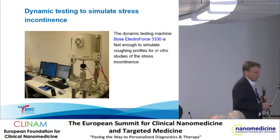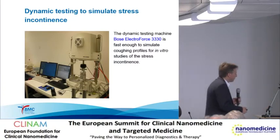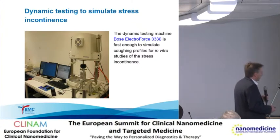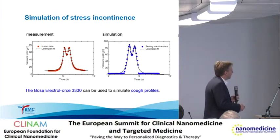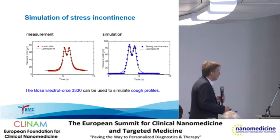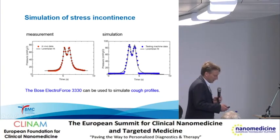Therefore, we have developed devices to investigate stress incontinence, using a universal testing machine. This produces a certain pressure pulse acting on something we can place there—for example, in the case of urinary incontinence. Here you see the comparison between measurement and simulation: this is a pressure profile obtained from a patient, and this is a profile from the testing machine. In both cases we can fit the data with a Lorentzian, so we are able to simulate these coughing profiles.